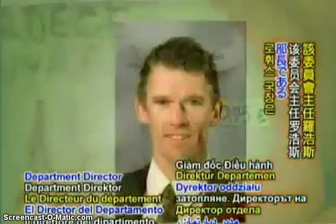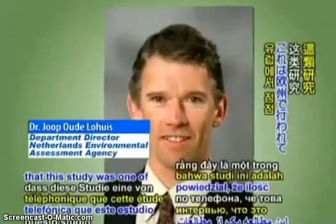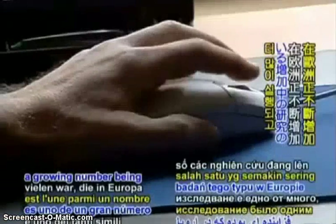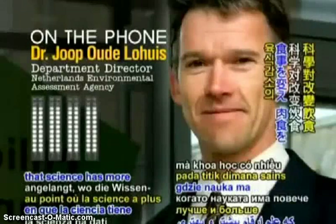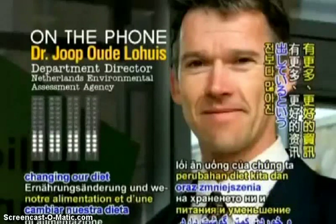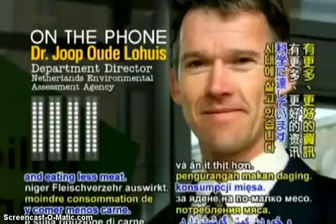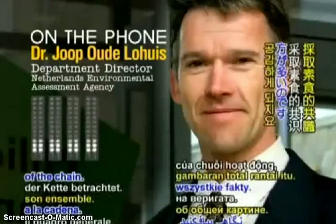Department Director Dr. Joop Aude-Lohos said in a phone interview that this study was one of a growing number being conducted in Europe. He stated: 'We're now at the point that science has more and better numbers on the effect of changing a diet and eating less meat, so there's more consensus on that side if you look at the total picture of the chain.'